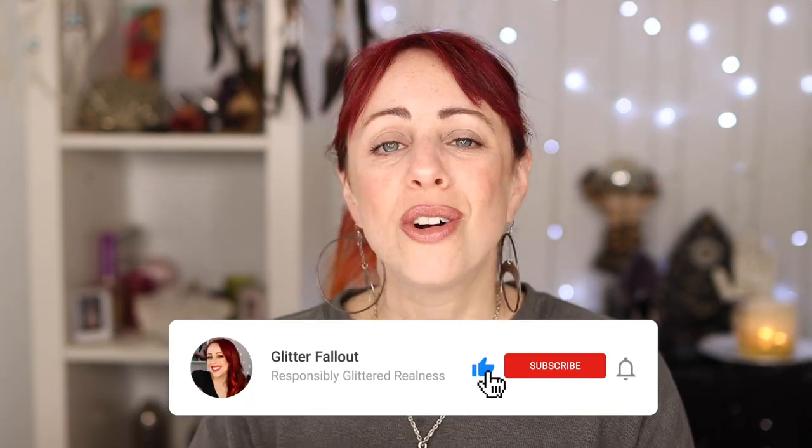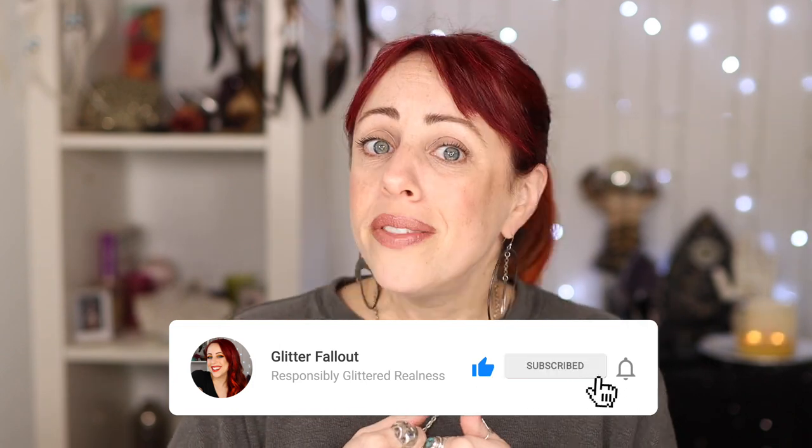I always want to help you decide whether or not makeup, skincare, hair care, and lip products are worth your money — whether they are drugstore priced or luxury high-end — I just want you to spend your money wisely. If you're into that, please consider hitting the subscribe button, giving this video a thumbs up, or hitting that notification bell. Now let's dig into my lipstick declutter.